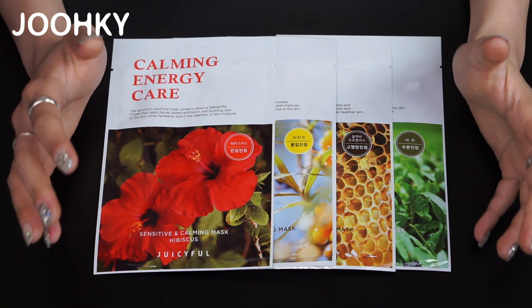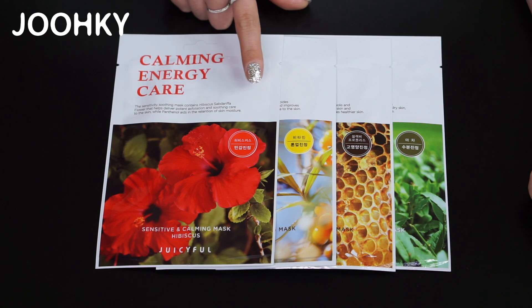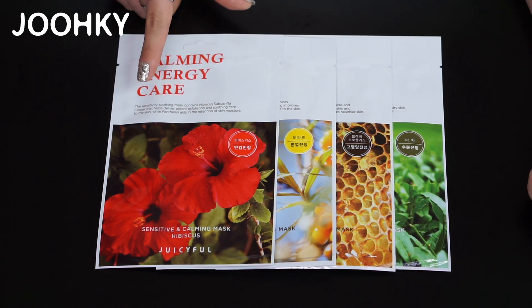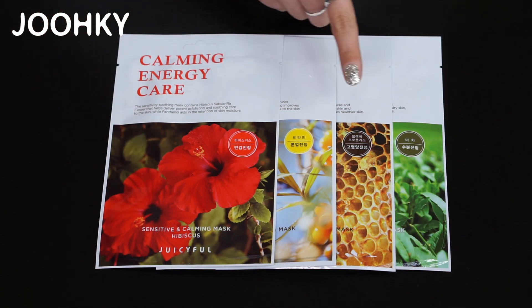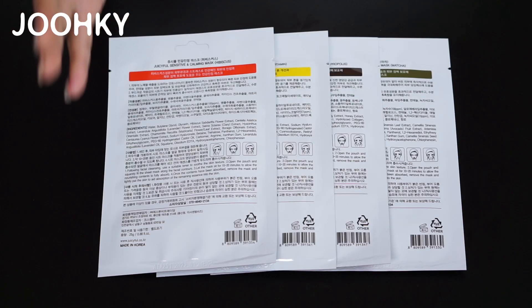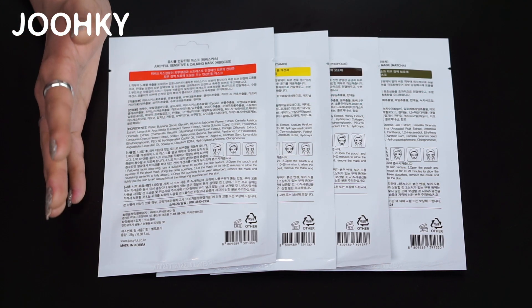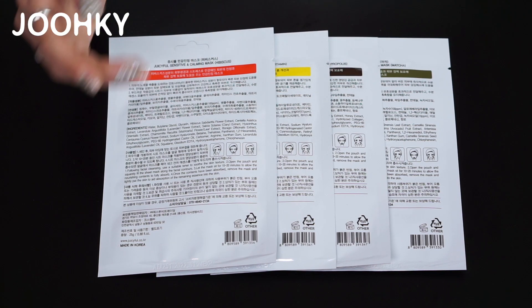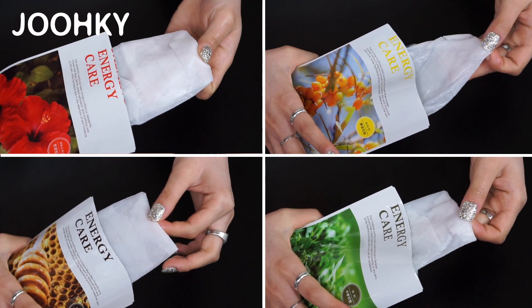All 4 of these mask packs are designed to help protect the skin barrier. Each of these masks apparently has different benefits as well as skin barrier protection. They are divided into sensitive, tone-up, high nutrition, and moisture. After carefully reading what's written on the back of each mask, I think all the sheets are the same because there isn't much difference written on each one. Taking the sheets out of each package, I found that they are all moistened with a lot of essence.